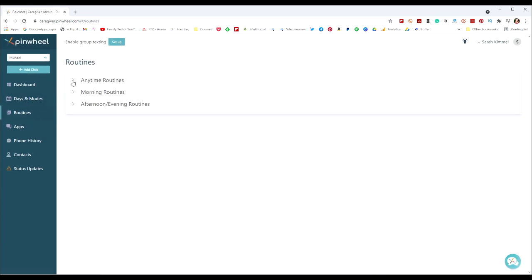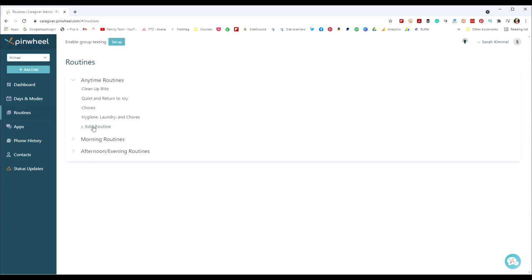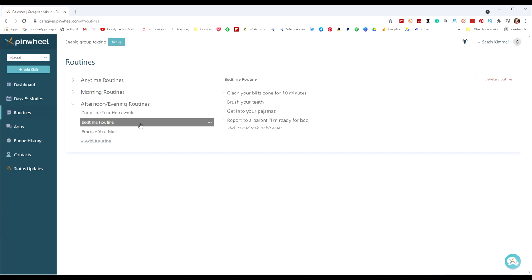You can set up different holidays, a basic day, Saturday, Sunday, and you can clone the days so you don't have to set up everything every single day. Then routines — this is where you can set up tasks and checklists. You click to add a task: things like get ready for school, get ready for bedtime. Here's a bedtime routine: brush your teeth, get pajamas on, tell your parent you're ready for bed.